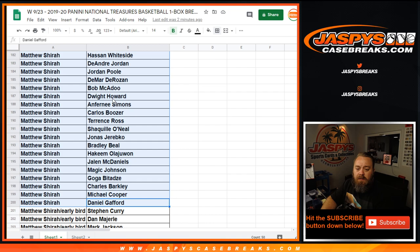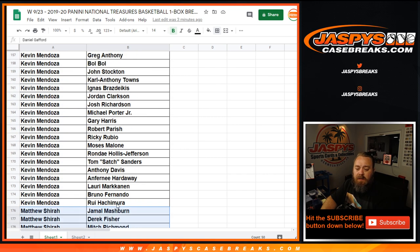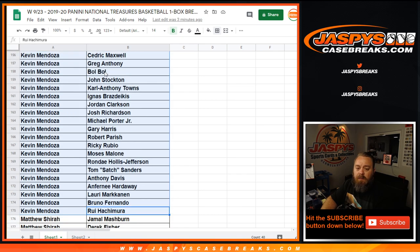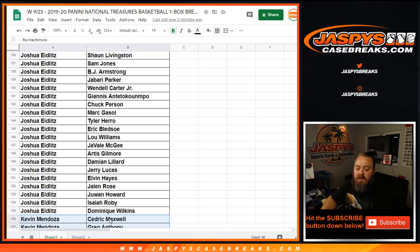Kevin Mendoza — DeAndre Jordan, Bob McAdoo, Shaq, Hakeem, Magic Johnson, Goga. Down to Rui Hachimura, you got Bul Bul in there, Michael Porter Jr., Anthony Davis, Lauri Markkanen down to Rui Hachimura — one of my personal favorites.